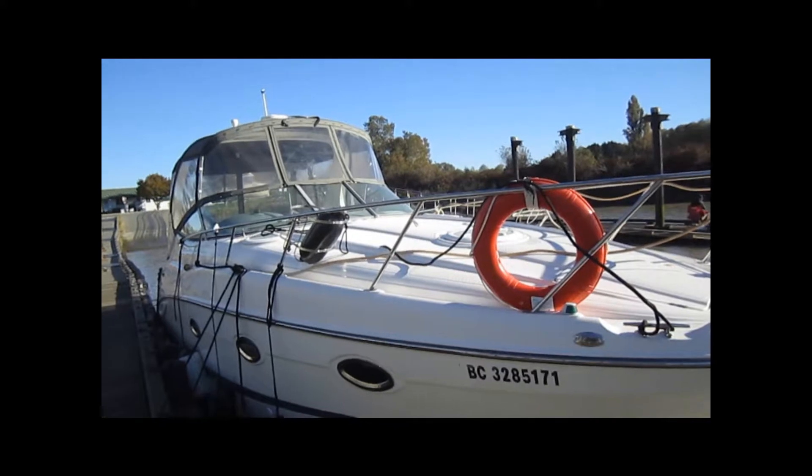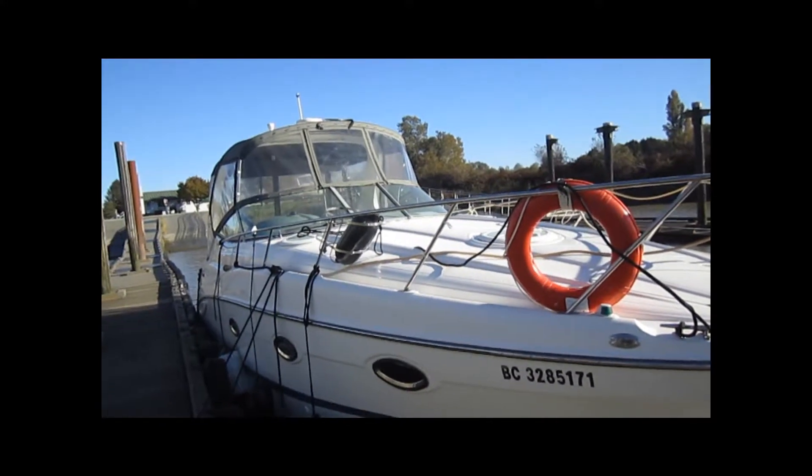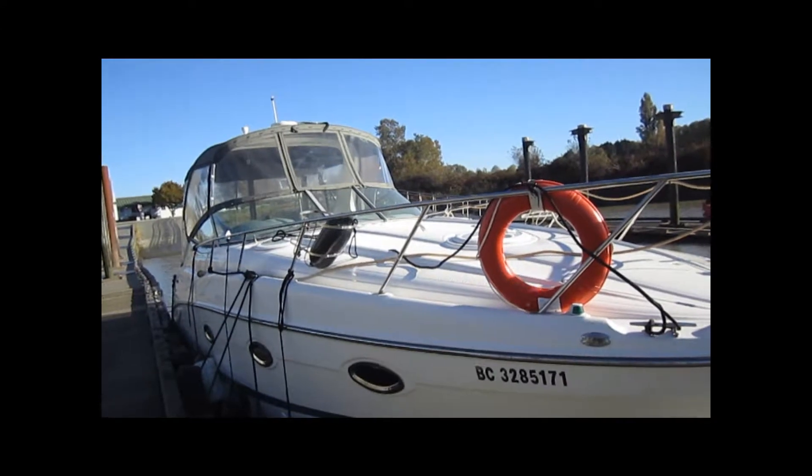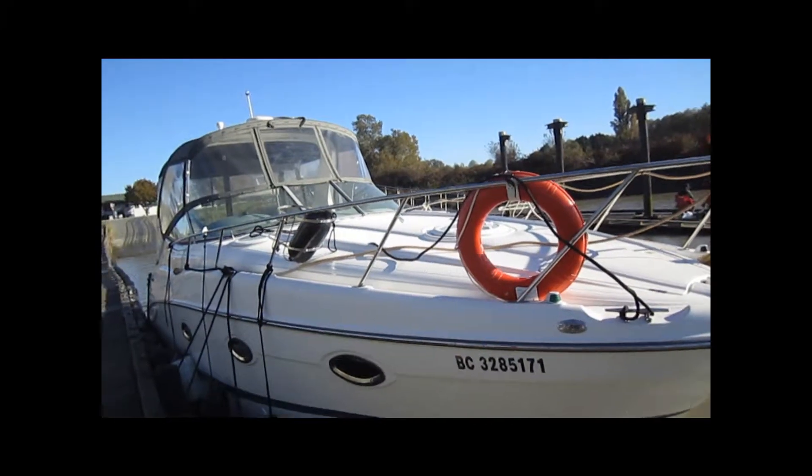It's Phillip from Pacific Coast Yacht Sales and we're looking at a 3100 Series SE Maxim. Maxim is the Cadillac of the Brunswick family and this is a beautiful boat in exceptionally good condition.